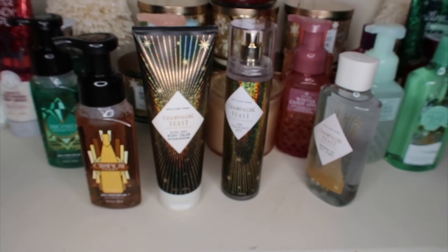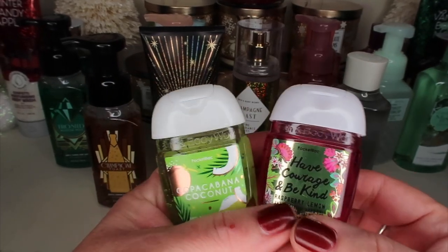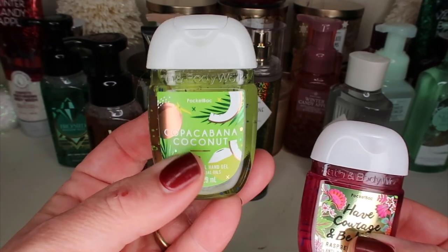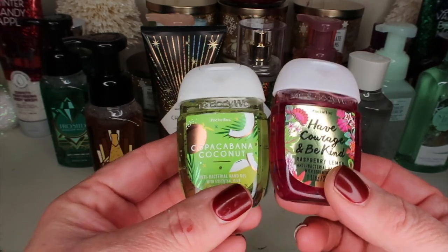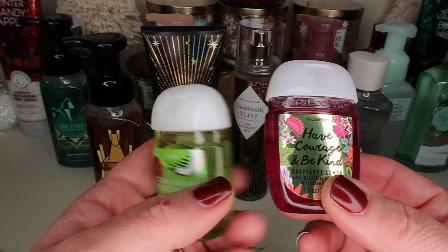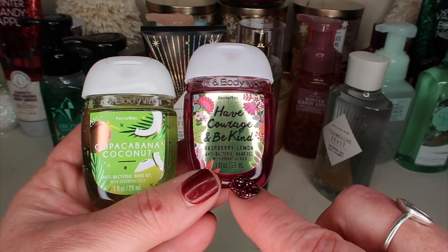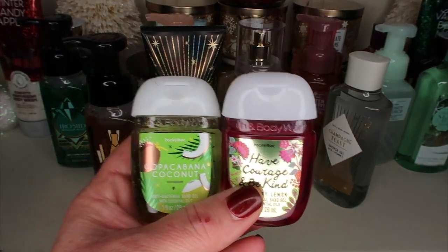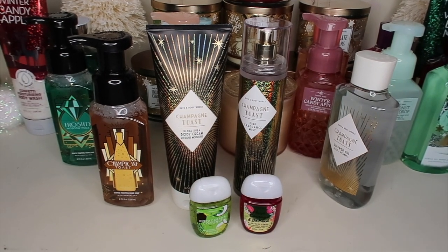I hope they come out with a Frosted Moscow Mule cream too. I also picked up some more hand sanitizer — the Copa Cabana Coconut, which I heard was a new scent, and one that says 'Have Courage and Be Kind' — we can use some of that in the world right now — and a Raspberry Lemon one. They smell really good, though I'm not going to put it on my hands right now as they're feeling the wear of the world.